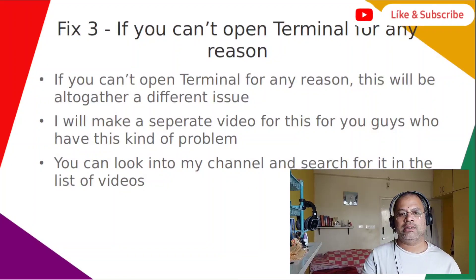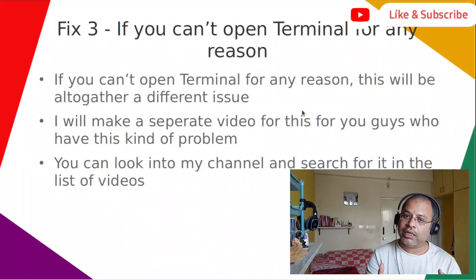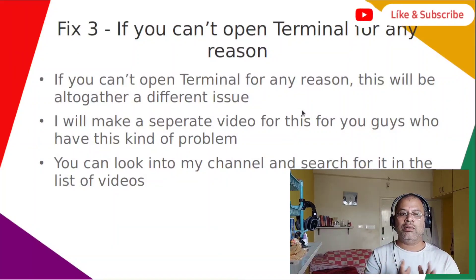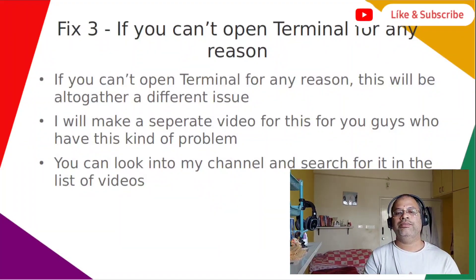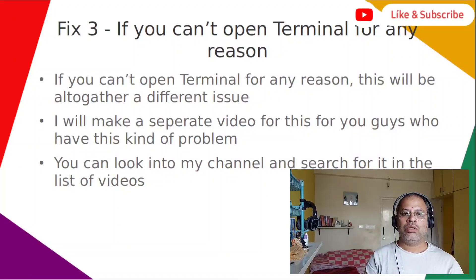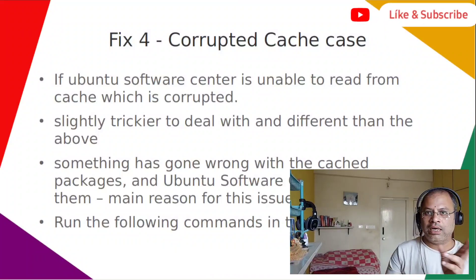Fix three is for the case where you can't open the terminal at all for any reason — meaning you cannot run the commands from fix two. This is an altogether different issue and I will make a separate video for it. You can look in my channel and search my list of videos for that particular terminal-not-opening issue.